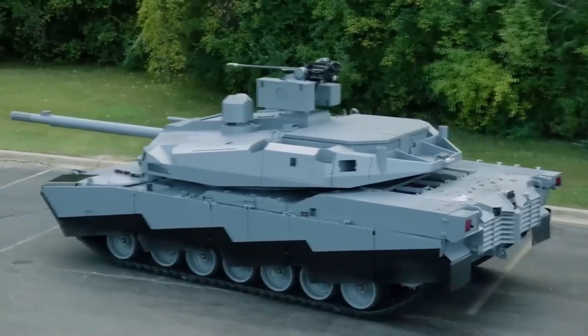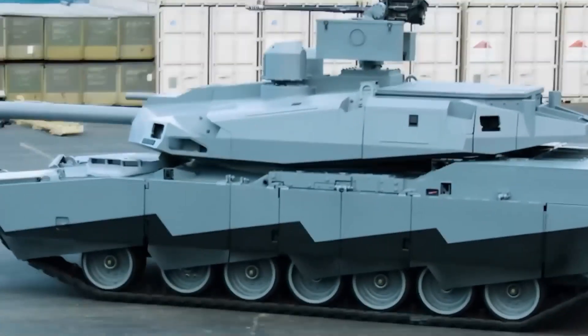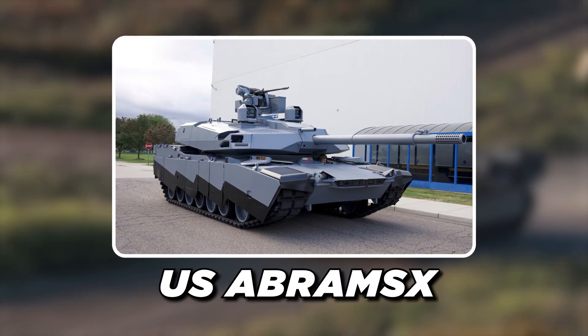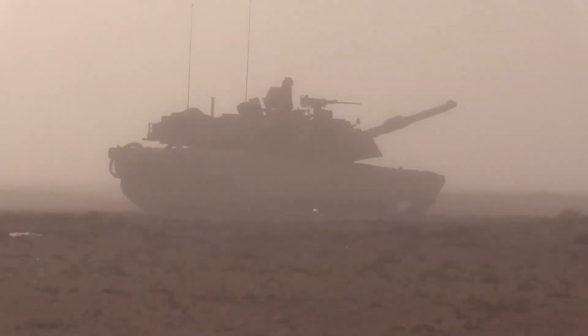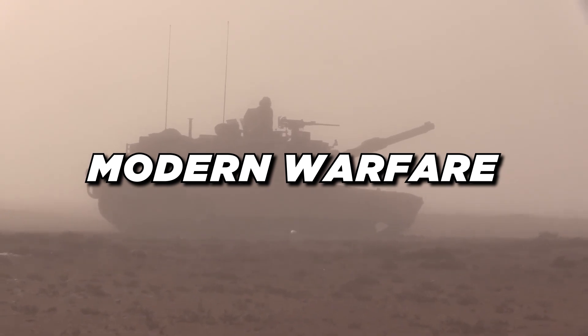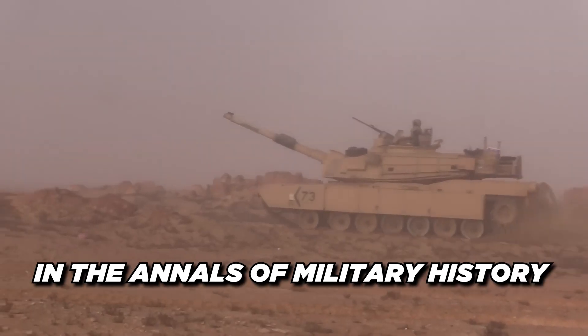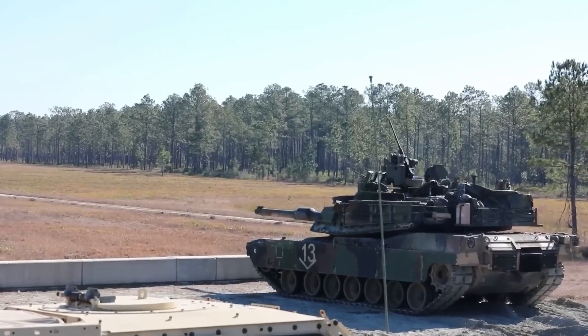Think about a battlefield where one powerful force determines the balance of power. We're delving into the world of the U.S. Abrams X today — the combat tanks of the future that are redefining modern warfare. What distinguishes this steel beast in the annals of military history?